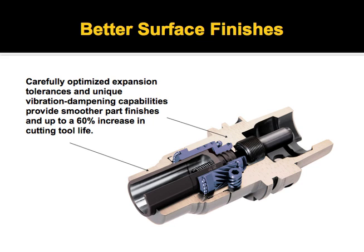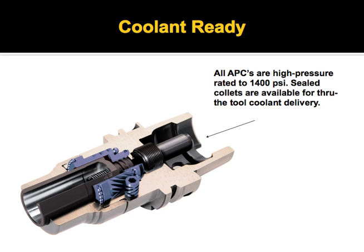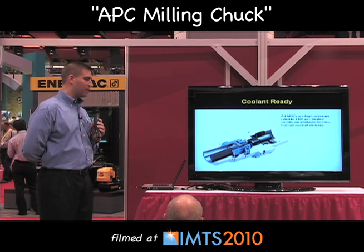For better surface finishes, we've optimized the system over the years. It's now on its third generation to provide better finishes on parts. They're coolant rated up to 1400 PSI. We have availability of both standard style collets, which allow coolant to pass through the slots of the collet, or a sealed style, which allows coolant to pass through the tool.